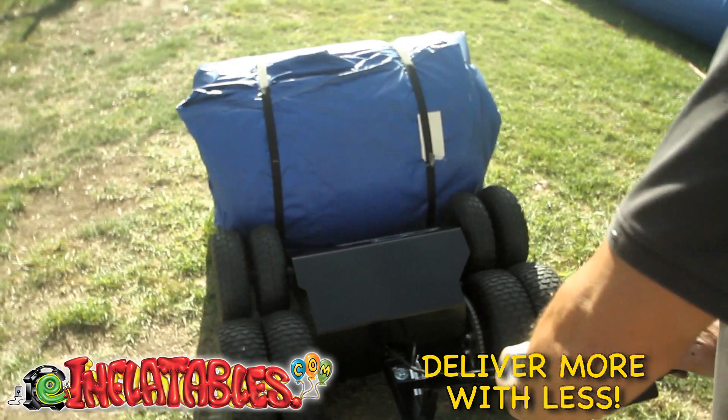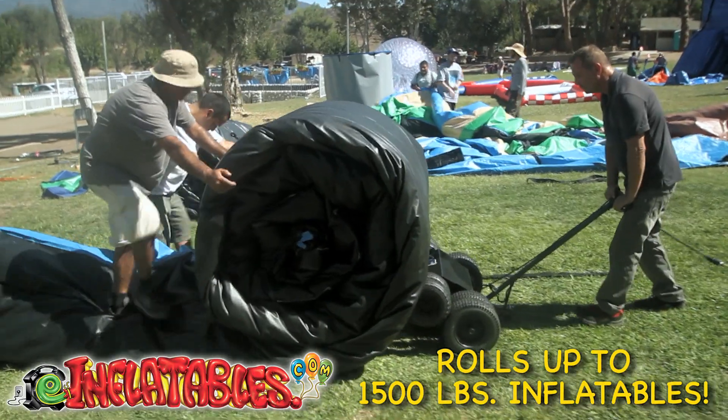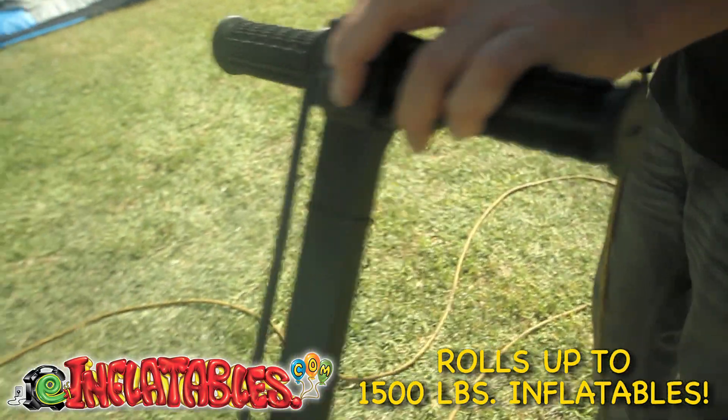Deliver more inflatables with fewer people and in less time. Watch how easy it is to use. Roll up an inflatable up to 1,500 pounds — one person, one touch.